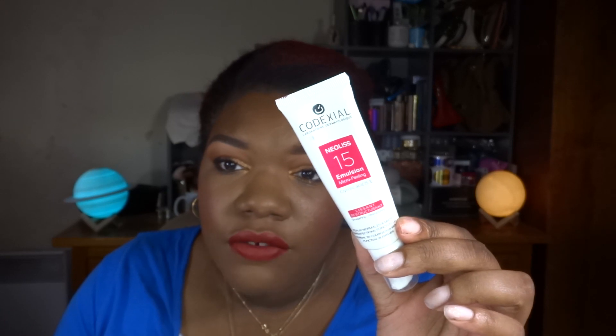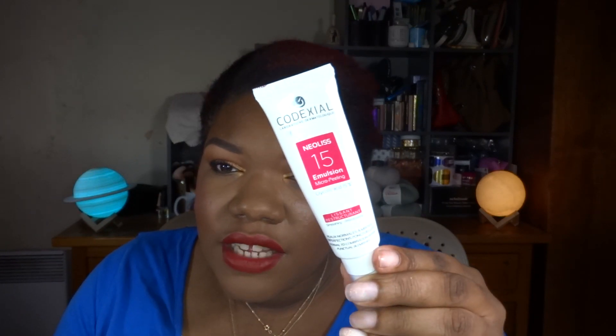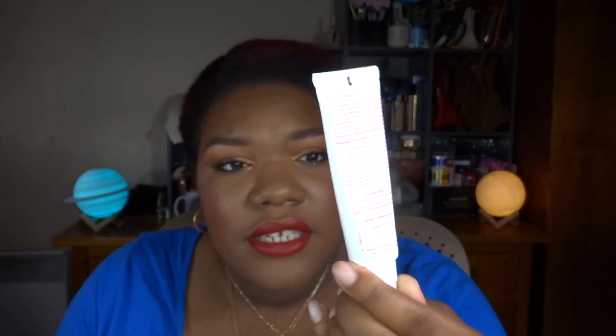I'm filming this for the second time because the first time I forgot to say the prompts. So let's get into it! Let's first start with '50 Shades of Pink.' For that I chose to roll in this face cream from Codexial. This is the Neolis 15 Emulsion Micro Peeling.